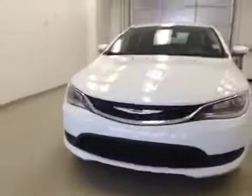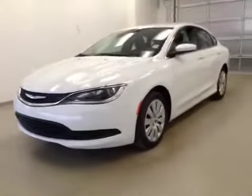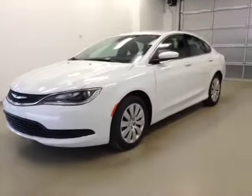This is stock number 85192, 2015 Chrysler 200, four-door sedan, exterior color is white.